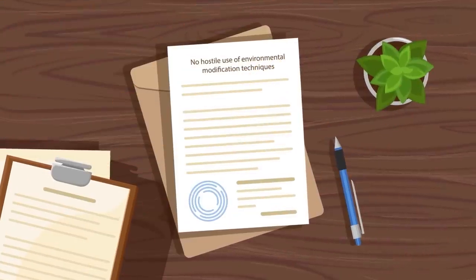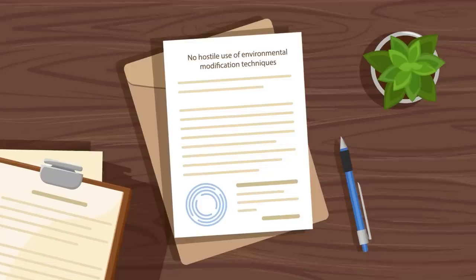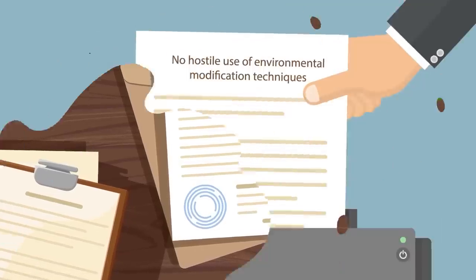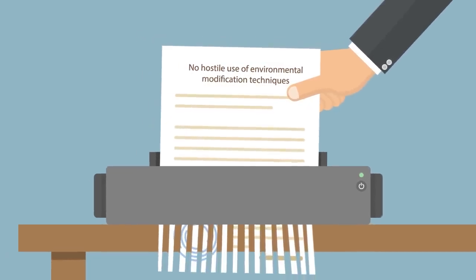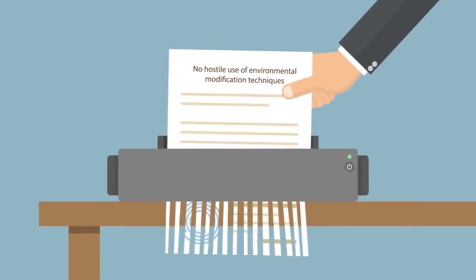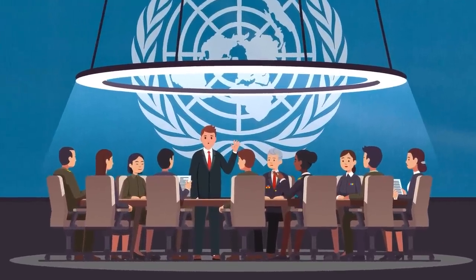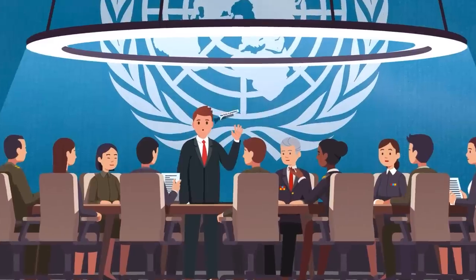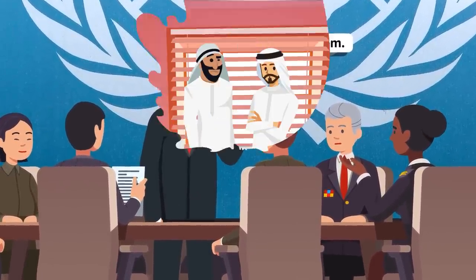The United Nations has had a ban on hostile use of environmental modification techniques for over 40 years. In an extreme scenario, Dubai might be breaking this agreement if it is found that by controlling their own weather, they are harming other people in surrounding regions. The idea behind the current UN ban is to stop conflict before it happens, but they most likely did not plan on having to address a country creating its own clouds and rain when the ban was first introduced.